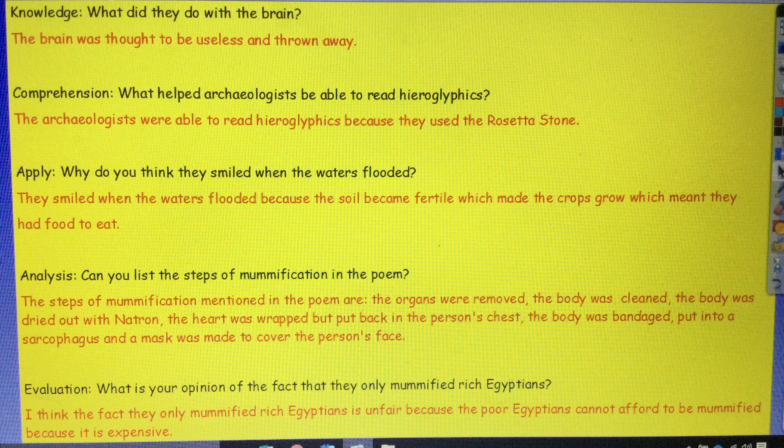Analysis: can you list the steps of mummification in this poem? We'd be absolute professionals at this because it's very similar to the task we did yesterday when we created our comic strip. The organs were removed, the body was cleaned, the body was dried out with natron, the heart was wrapped but put back in the person's chest, the body was bandaged, put into a sarcophagus, and a mask was made to cover the person's face. Evaluation: what is your opinion of the fact that they only mummified rich Egyptians? For this question you needed to use the word 'because' to reinforce why you think something. My answer is: I think the fact they only mummified rich Egyptians is unfair because the poor Egyptians cannot afford to be mummified as it's so expensive.